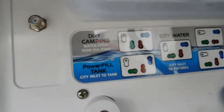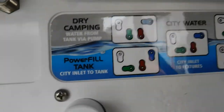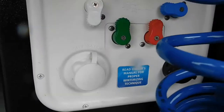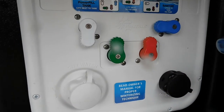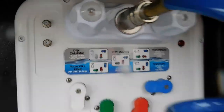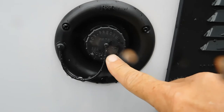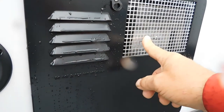Should you be using potable water — if you're dry camping somewhere — we're going to hook it up to the dry camping setting: white down, green up, red up, and blue over. Once we've hooked that up to potable water for dry camping, we're going to come over here and fill our potable water tank.